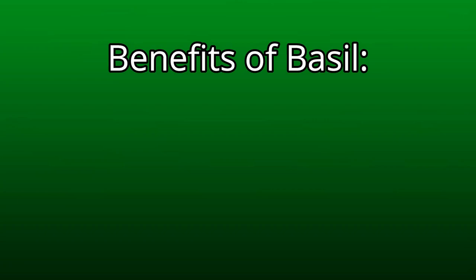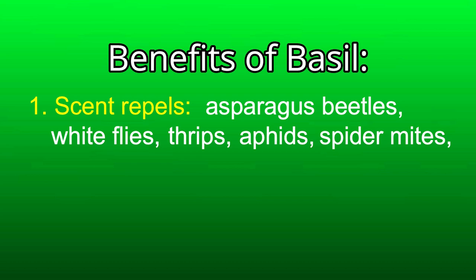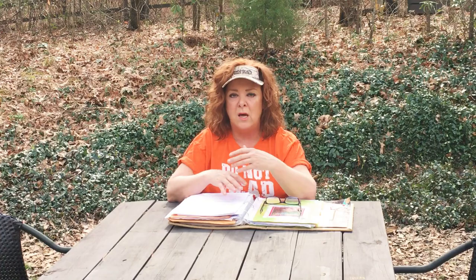Benefits of basil. Number one: its strong scent repels asparagus beetles, whiteflies, thrips, aphids, spider mites, flies, mosquitoes, and tomato hornworms. When you're out in the garden walking by your basil, be sure to crush the leaves a little bit.